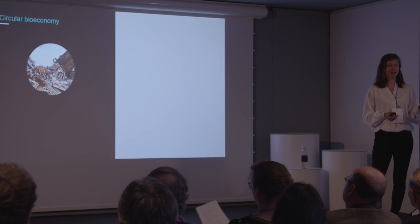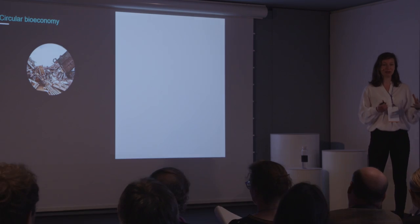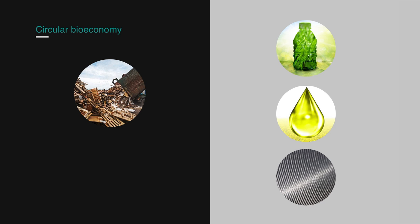What is the circular bio-economy? In the circular bio-economy, any type of waste biological matter — for example, waste wood — is turned into a variety of new things, for example, your next plastic bottle, fuel for your car, or new materials such as carbon fibers.